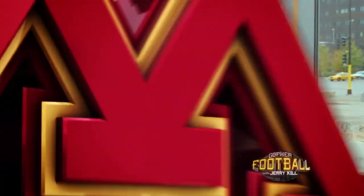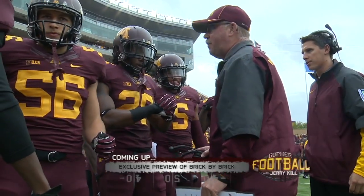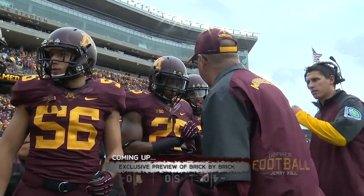Penn State coming to TCF Bank Stadium — the game kicks off at 11 a.m. this Saturday right here at TCF Bank Stadium. And up next, an exclusive preview of Brick by Brick, an all-access behind-the-scenes web series about your Golden Gophers.